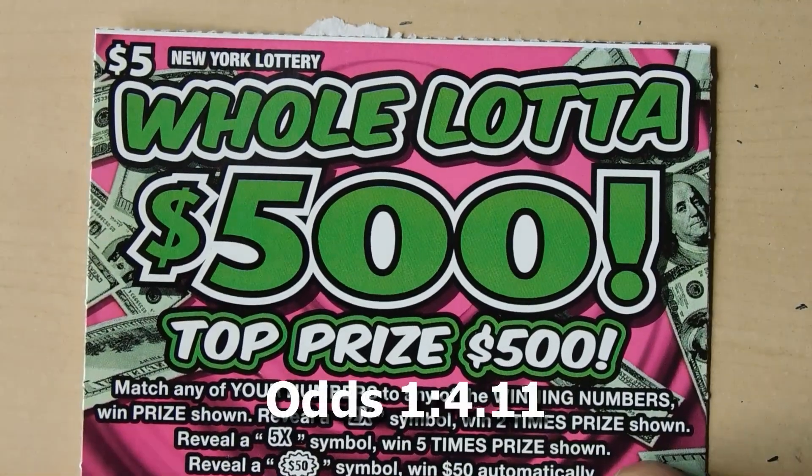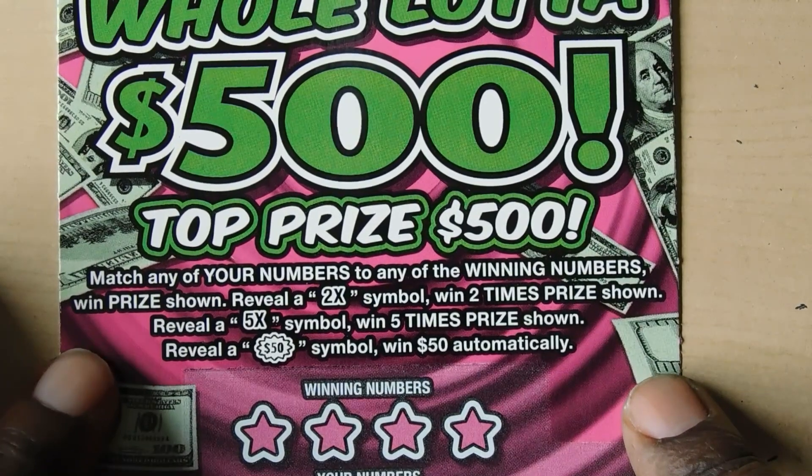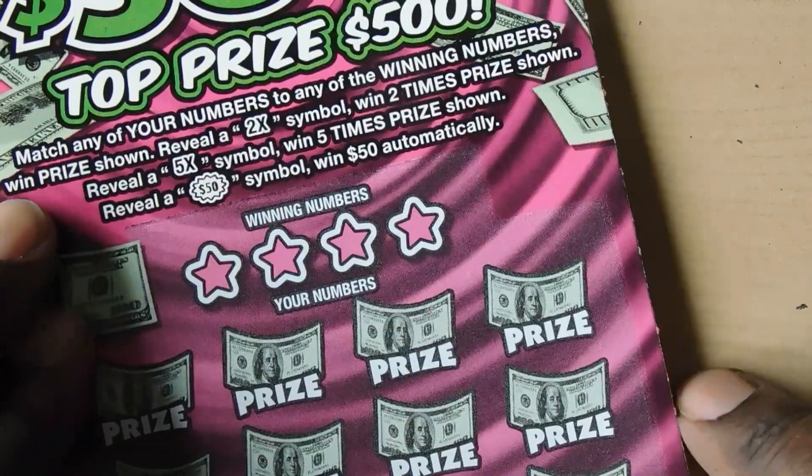Next ticket up is the Whole Lot of $500 and this is a $5 ticket. If you get matching numbers that's great, and if you reveal a 2x or 5x you get to multiply your prize. Get a $50 burst and win $50 automatically. This is ticket number 71.